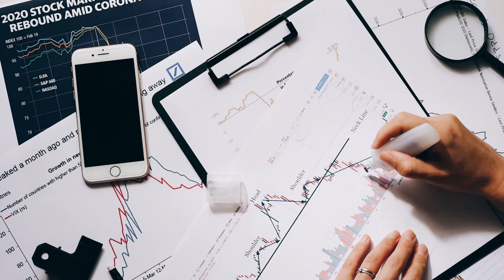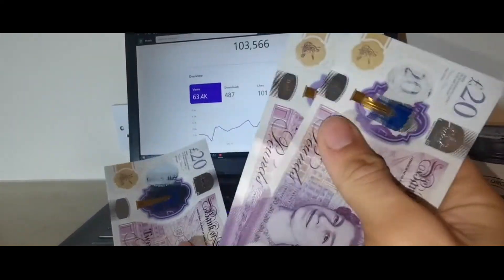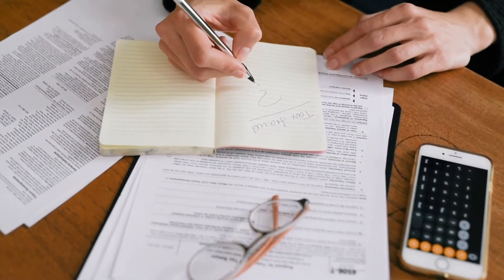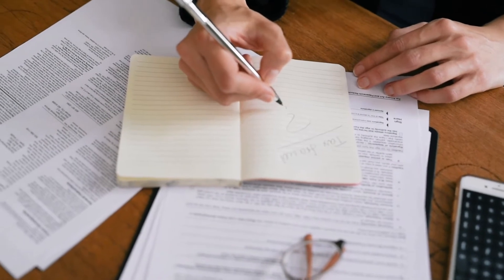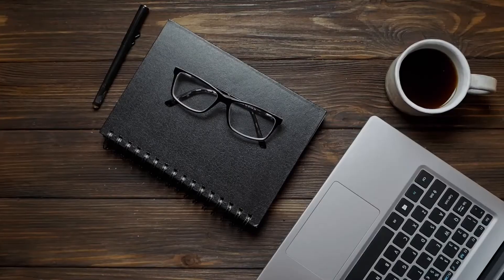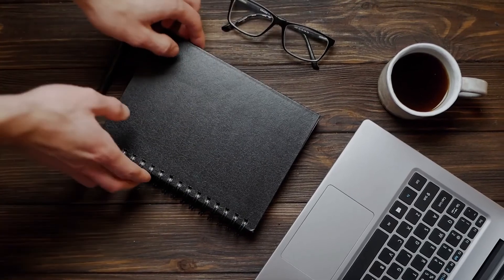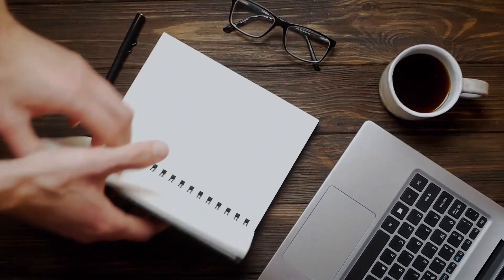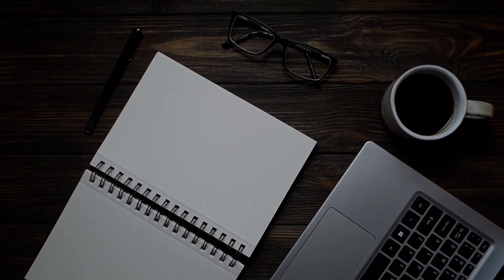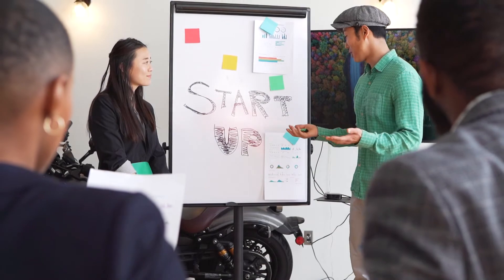Flow price prediction 2022: according to our deep technical analysis on past price data, the price of Flow in 2022 is predicted to reach a minimum level of ten dollars and 52 cents. The Flow price can reach a maximum level of thirteen dollars and 13 cents, with an average trading price of ten dollars and 91 cents. Flow price prediction 2023: the price of Flow is predicted to reach a minimum level of fifteen dollars and 46 cents, with a maximum level of eighteen dollars and 63 cents and an average price of sixteen dollars and one cent throughout 2023.